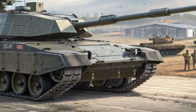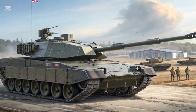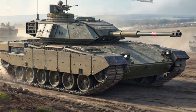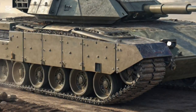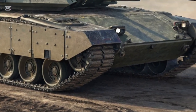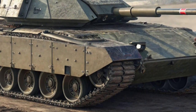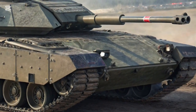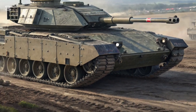The Challenger 3 is more than just an upgrade — it's a reinvention of British armored strength. A new turret, new gun, new electronics, and new survivability systems all combine to create one of the most advanced tanks in the world. For military enthusiasts, defense analysts, or anyone fascinated by cutting-edge engineering, this is a machine worth watching closely.